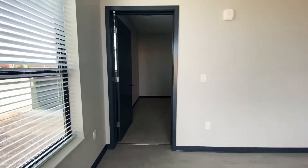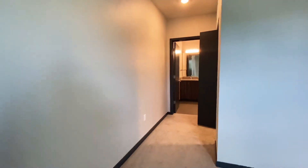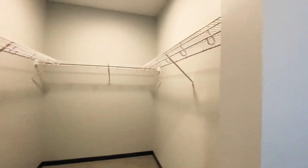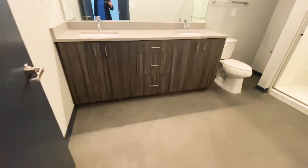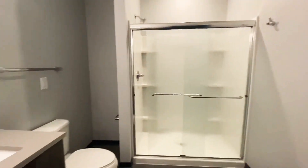And last but not least, entering the master bedroom. Very large master — you can fit a king-size bed in here if need be. Again, a really large walk-in closet. And your attached master bathroom with double sinks and a very spacious shower stall.